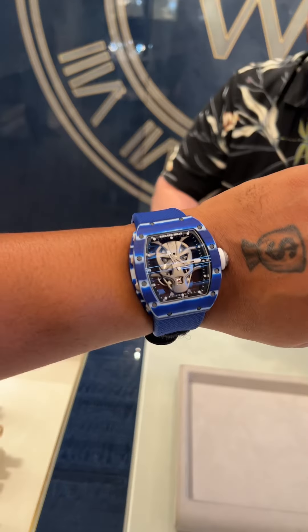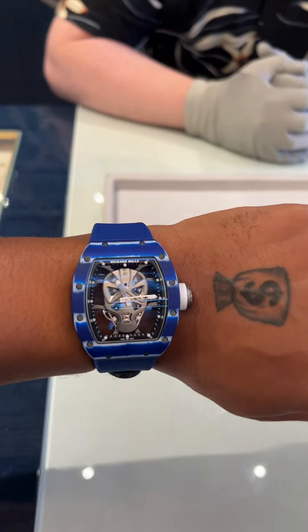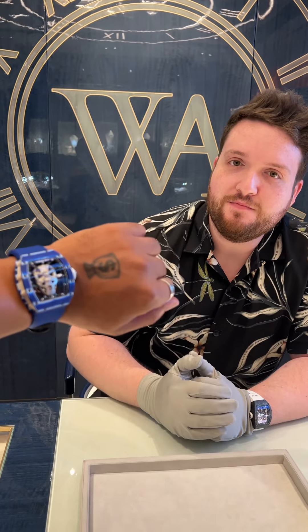The RM 5206 — say it right, brother. Alright, this is the Richard Mille transformer watch. This piece is limited to only 18 pieces in the whole world. Only 18! Alright, let's go baby!